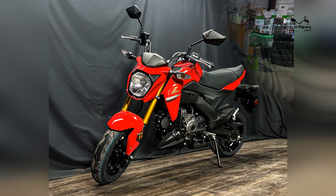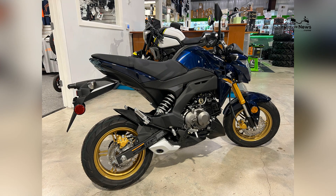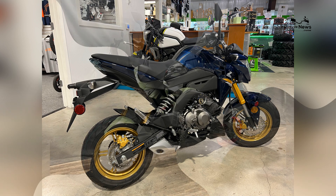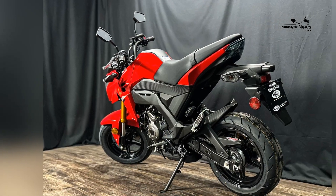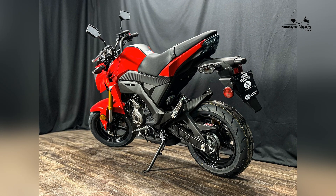In terms of technology, the Z125 Pro is equipped with features that enhance its performance and rider experience. It features a digital instrument cluster that provides essential information at a glance, including speed, fuel level, and more.